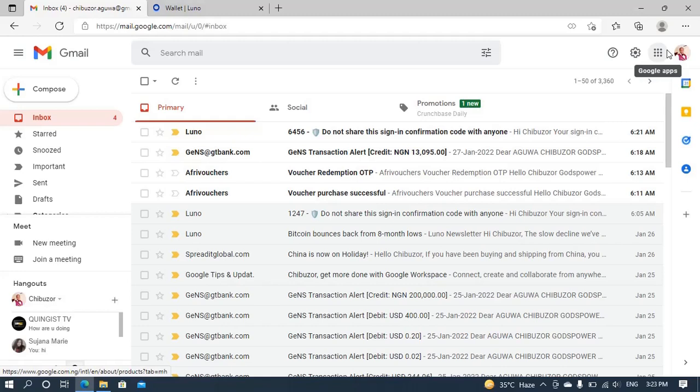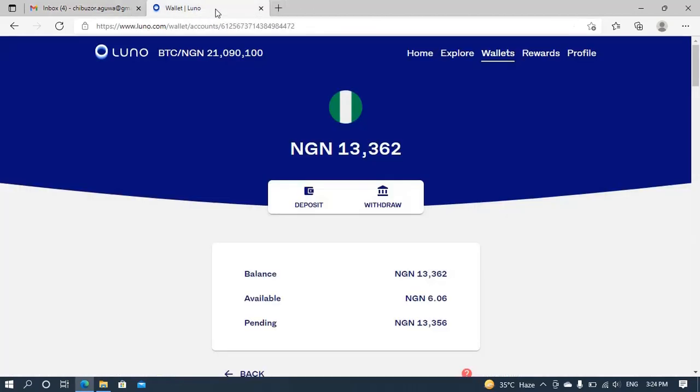So it seems you can do it also once you follow this simple process I just showed you in the video. With that we've come to the end of this video. Like I said, if you want to get the 250 naira bonus, go to the description of this video, register through my invite link, and you'll get 250 naira for free once you make a purchase of 5,000 naira. Bye for now, we'll see in the next video — bye bye!